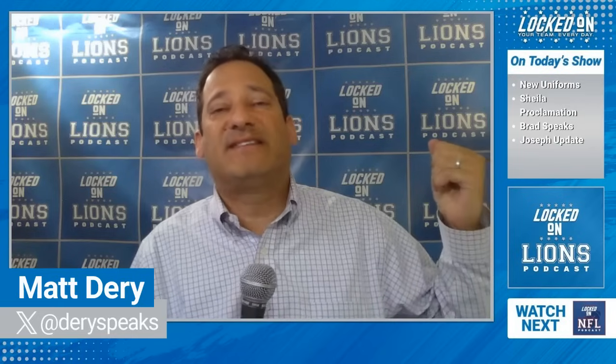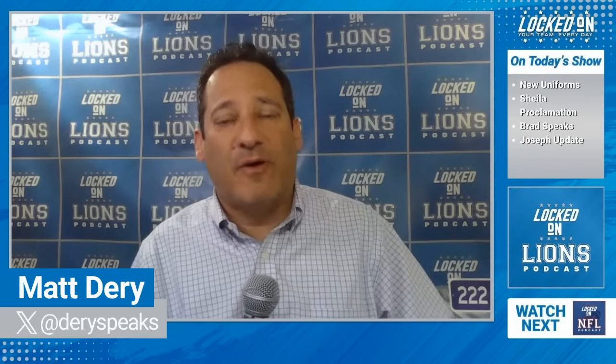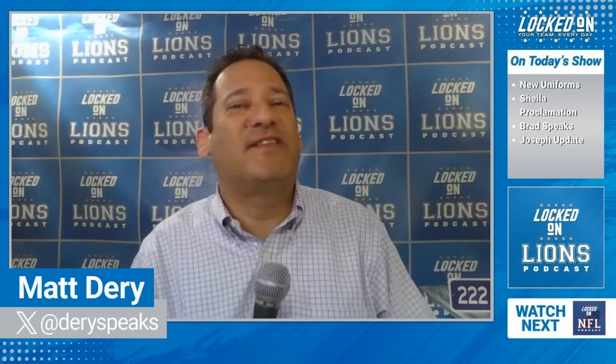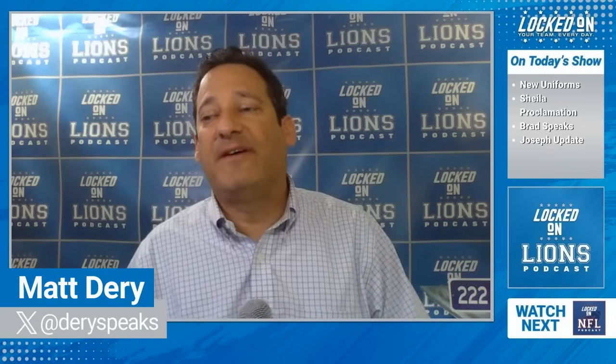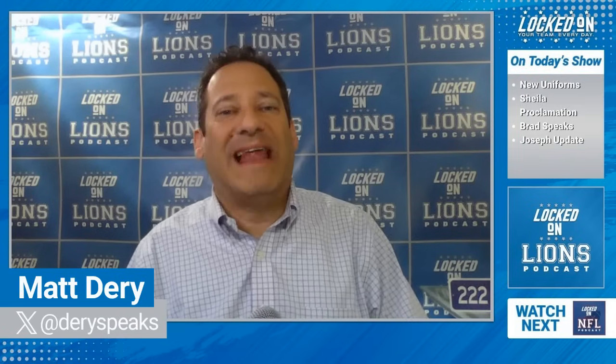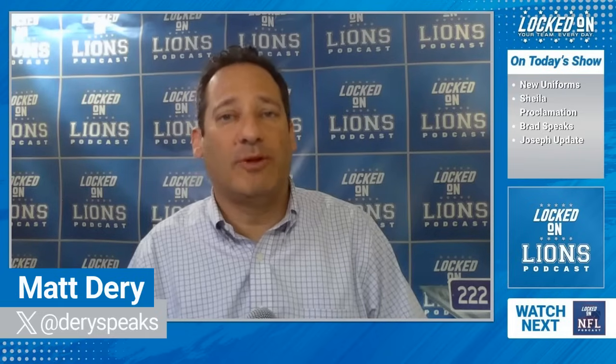We've got to talk about the new uniforms. I waited to record tonight because the Lions had their big unveiling party this evening down at Ford Field. During the day, for some odd reason, Fanatics leaked the uniforms — it was all over social media. So if you were a season ticket member going down to Ford Field tonight for the 2-2-2 show, you weren't sure if those were the right uniforms. Regardless, the Lions have three basic new uniforms, and yes, they are bringing back the throwbacks — the classics — which I like the best, to be quite honest.